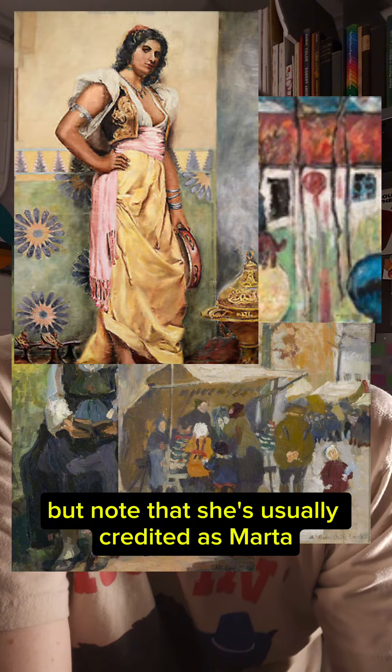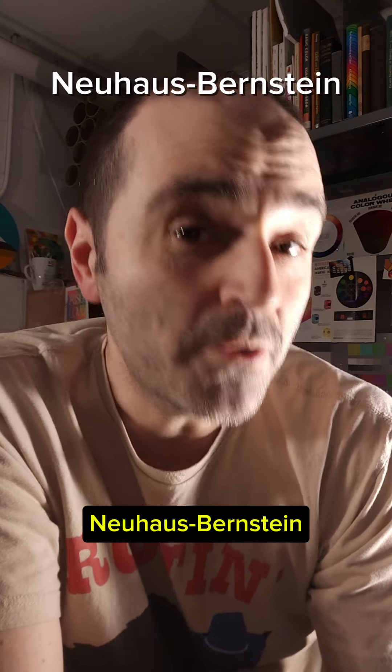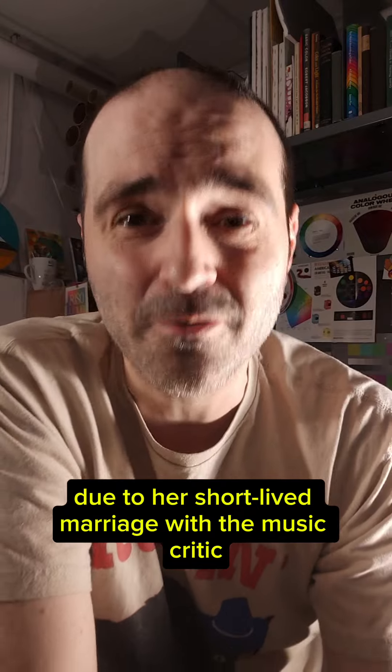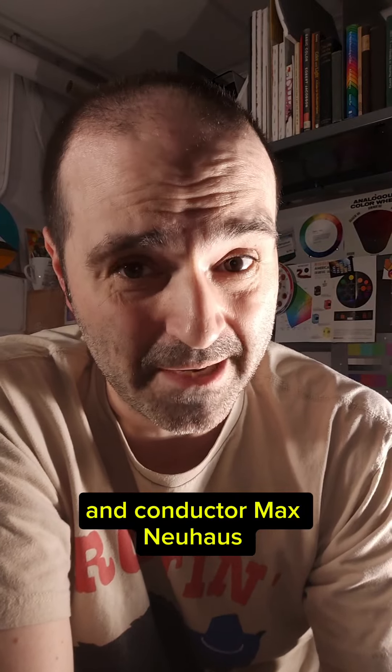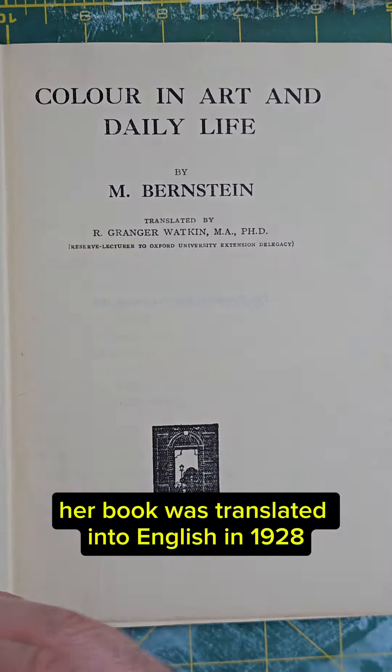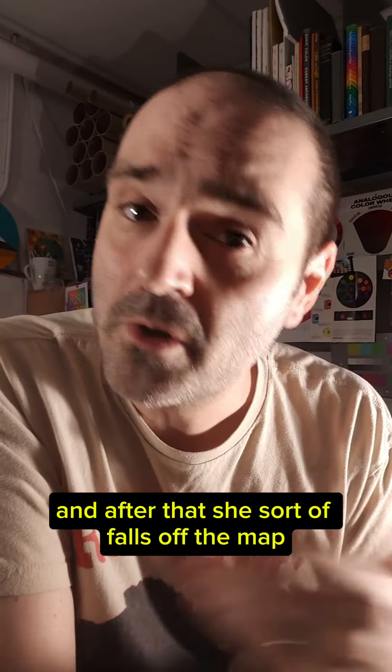You can find some of her artwork online, but note that she's usually credited as Marta Neuhaus Bernstein due to her short-lived marriage with the music critic and conductor Max Neuhaus. She got divorced, her book was translated into English in 1928, and after that she sort of falls off the map.